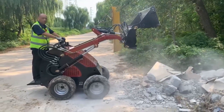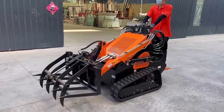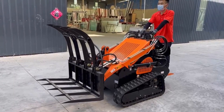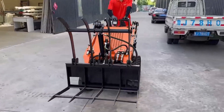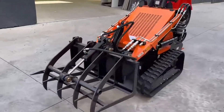Our mini skid steer loaders are globally adaptable, meeting international regulations and standards no matter the industry — construction, landscaping, agriculture, or rental. Fullwind mini skid steer loaders offer unmatched performance, efficiency, and versatility, helping you overcome any challenge with ease.